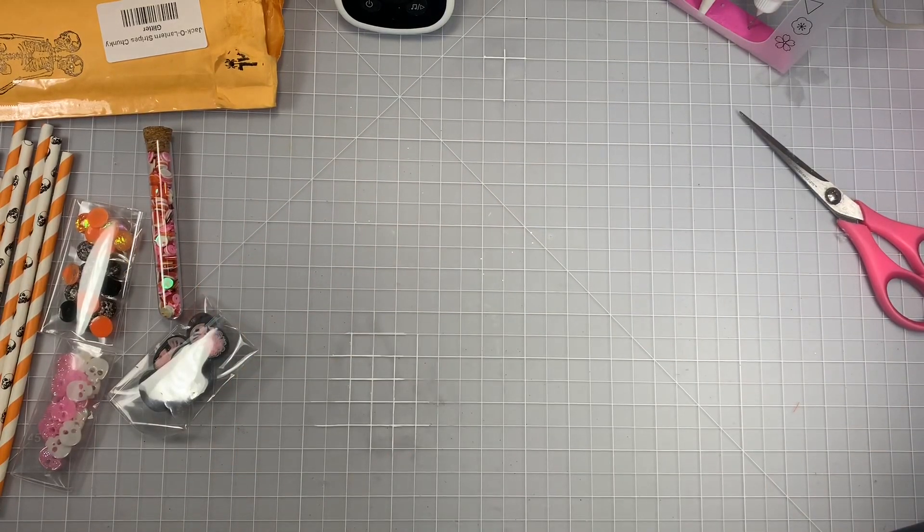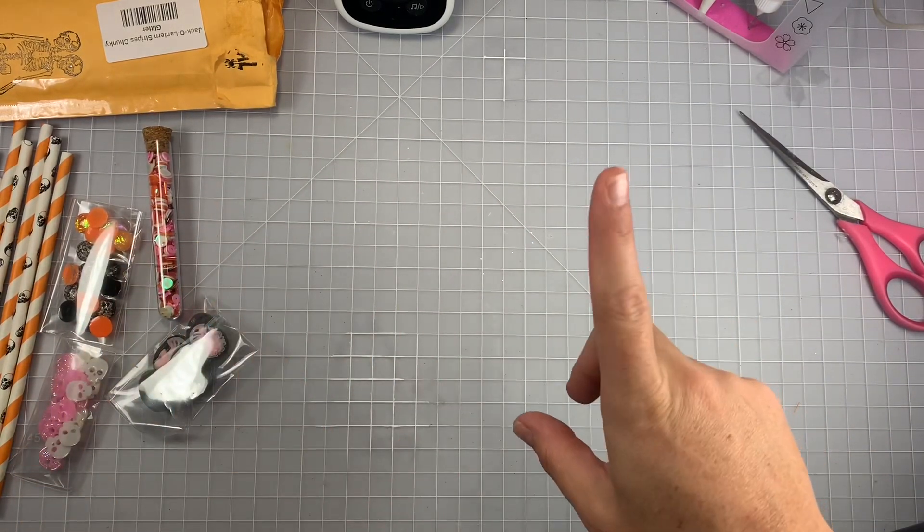Hi guys, welcome back to my channel. So today is kind of some Halloween hauling that I've been doing online shopping.